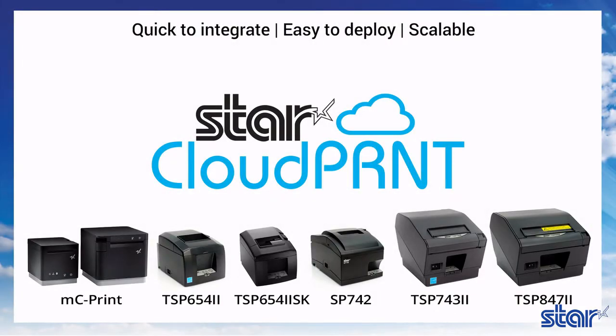Quick to integrate, easy to deploy, and scalable, Cloud Print enables the printer to retrieve and print orders and data from any web-based point-of-sale system integrating Star's communication protocol.